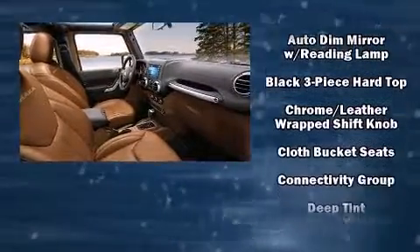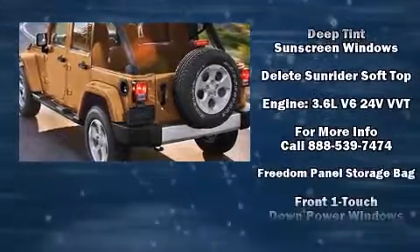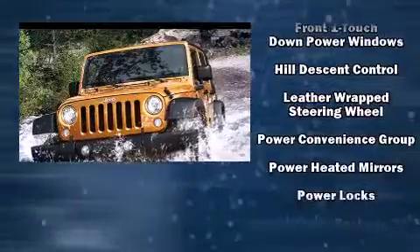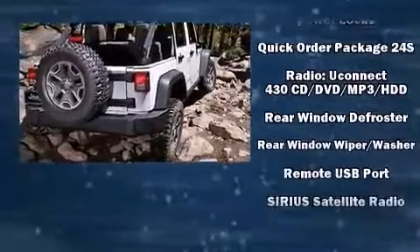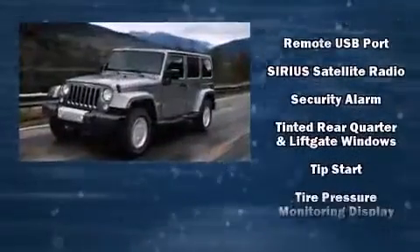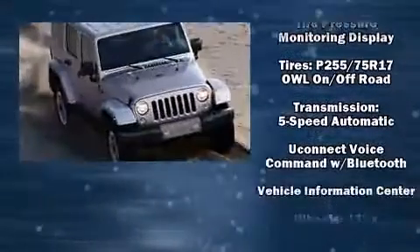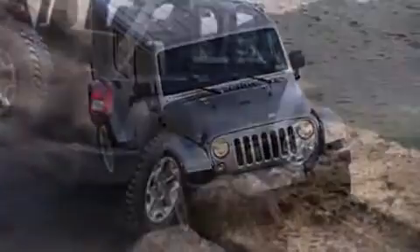Jeep also prioritized safety and security with features such as dual front-impact airbags with occupant-sensing airbag, integrated rollover protection, traction control, brake assist, ignition disabling, and four-wheel disc brakes with ABS. With electronic stability control supplementing mechanical systems, you'll maintain precise command of the roadway.